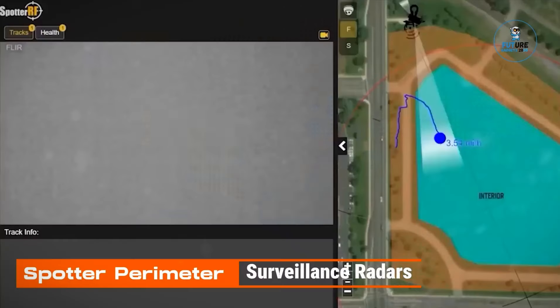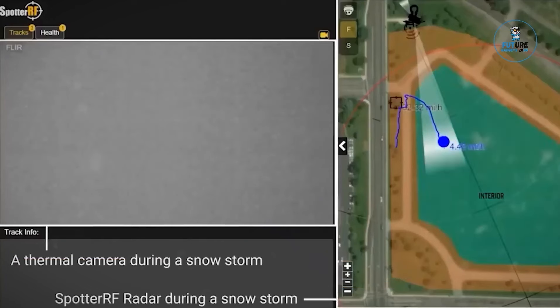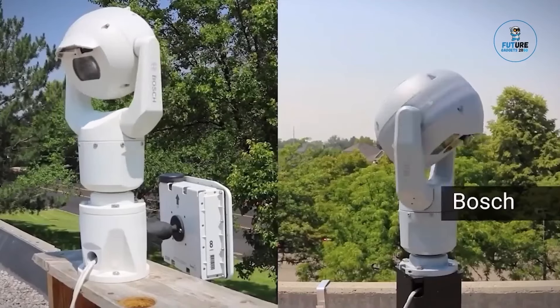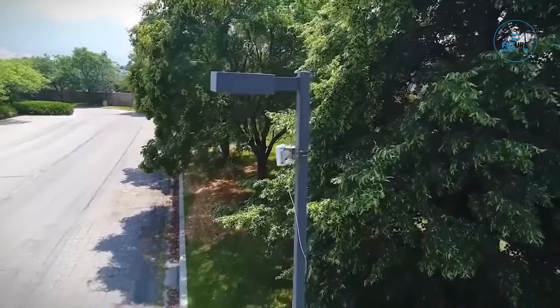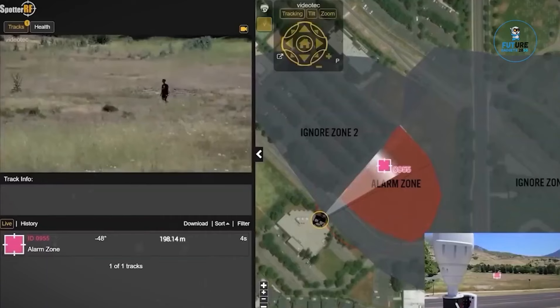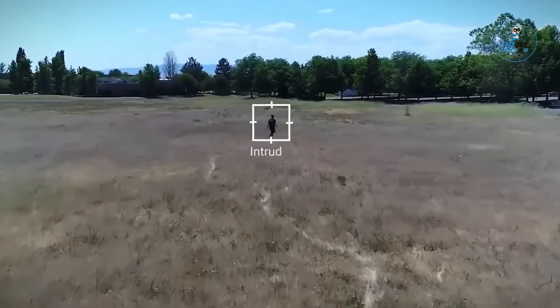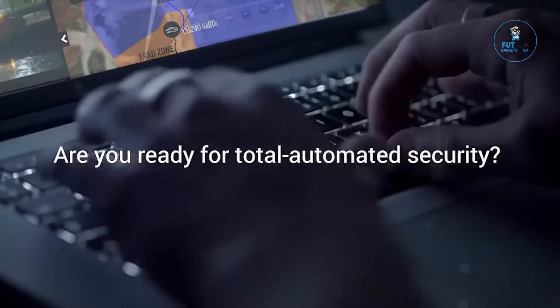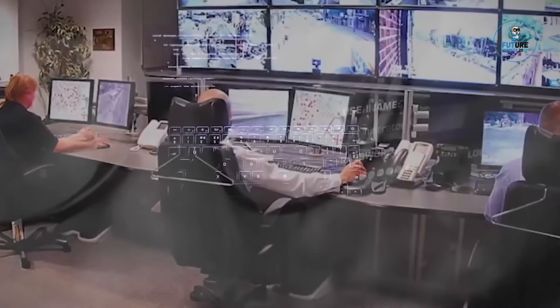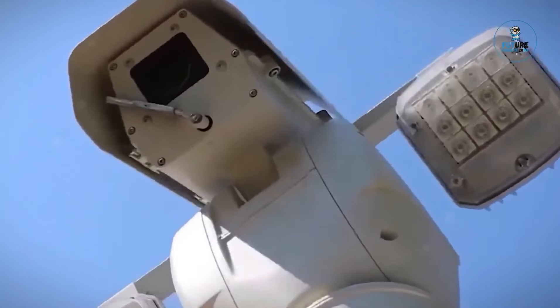Spotter Perimeter Surveillance Radars are cutting-edge security solutions designed to enhance situational awareness and threat detection. Leveraging advanced radar technology, these systems provide continuous 360-degree monitoring of perimeters, detecting potential intrusions in real time. With high accuracy and low false alarm rates, Spotter radars offer a reliable defense against unauthorized access and security breaches. These robust, adaptable systems are suitable for various environments including critical infrastructure, military installations, and border security, ensuring a proactive approach to safeguarding assets and maintaining a vigilant perimeter.